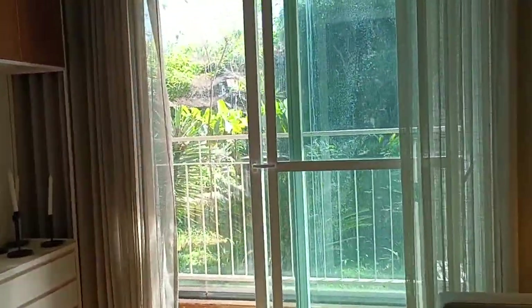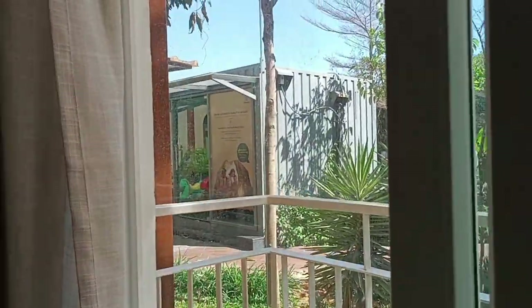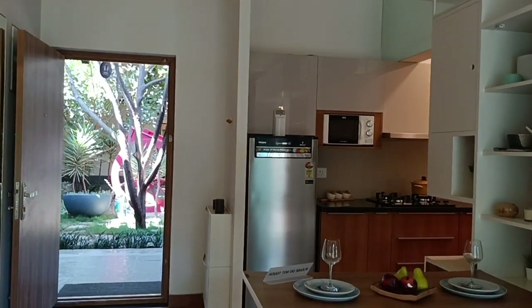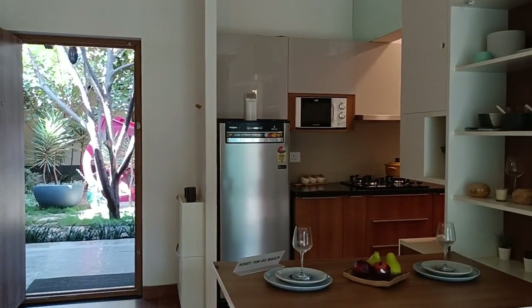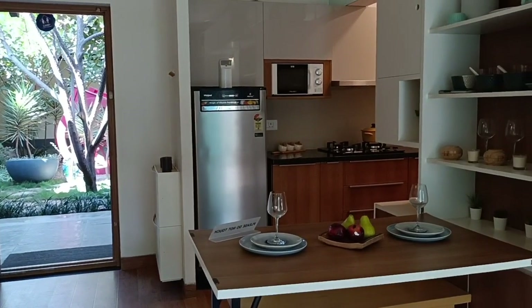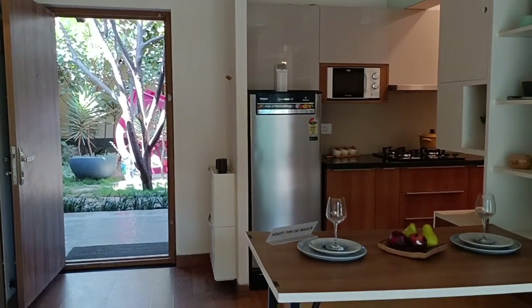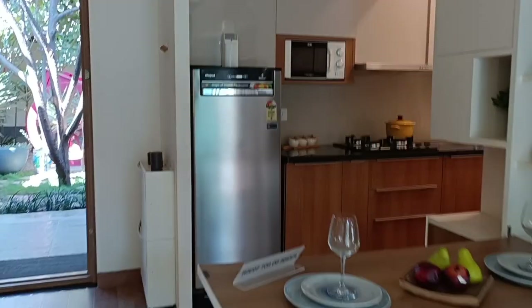If you're interested in this resale unit available for sale — east-facing, 62 lakhs expected price, slightly negotiable, proper east-facing, 20th floor, Helio Tower — we are here to get you a good unit. We are promoting the unit on behalf of the owners, so feel free to call us. Our contact number is in the description.